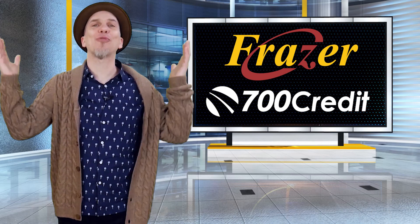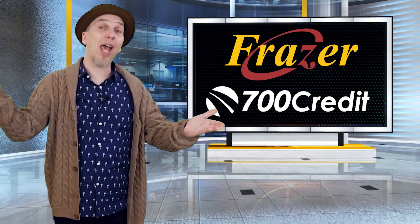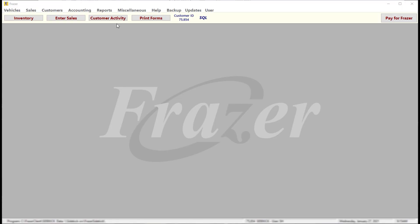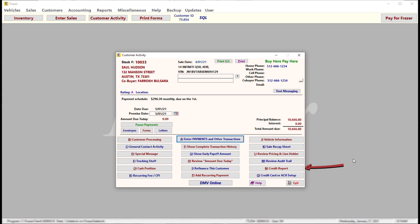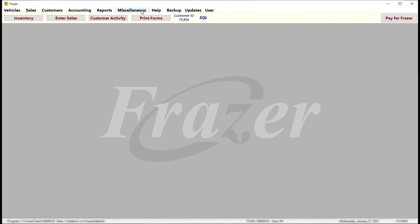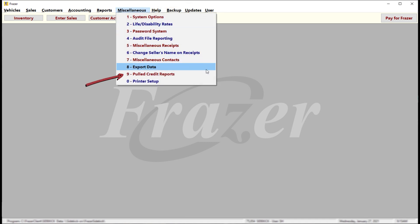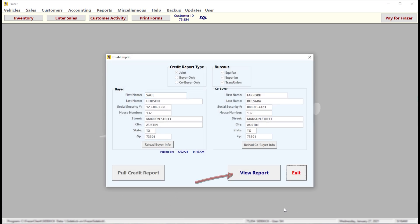700 credit and Frasier provide all of these forms for you to use, to print, and to hand to your customers as needed. You can also pull or review a credit report by clicking on customer activity, choosing your customer, and clicking on credit report. If you'd like to see a list of all previously pulled credit reports, you can click miscellaneous and then select credit reports. Clicking on review details then view report will allow you to view a past report.